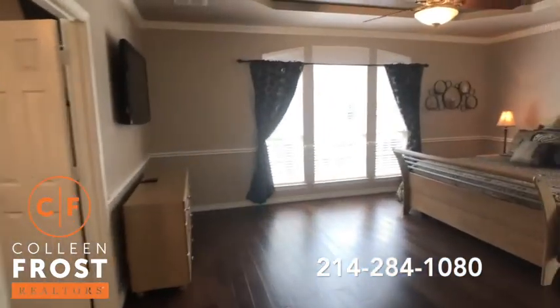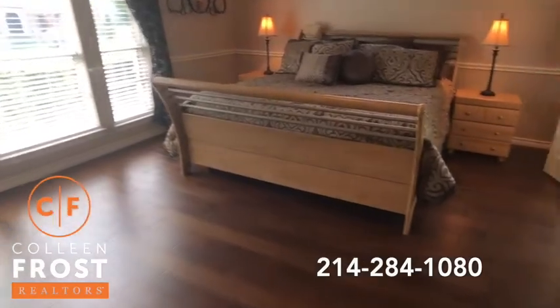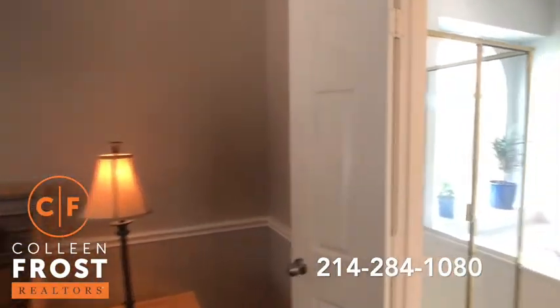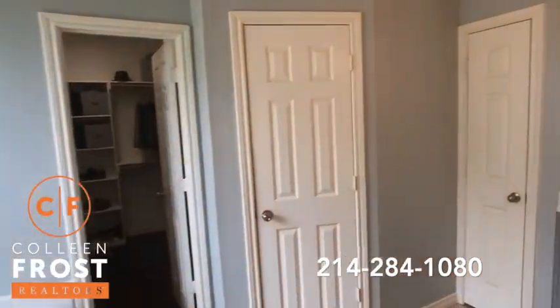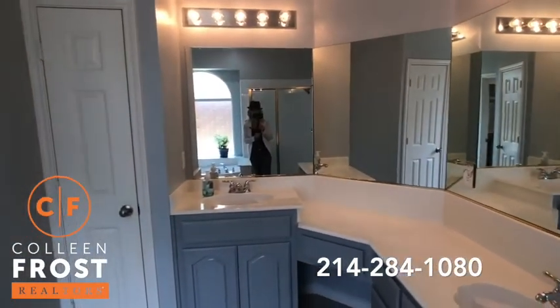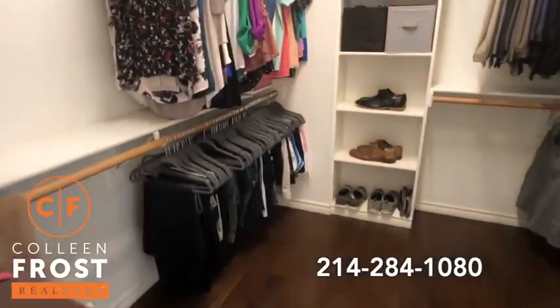Come down into the master retreat. Look at these beautiful hardwoods still — it just goes on and on. Here's the master bathroom, light and bright. And again, the hardwoods in the master closet.